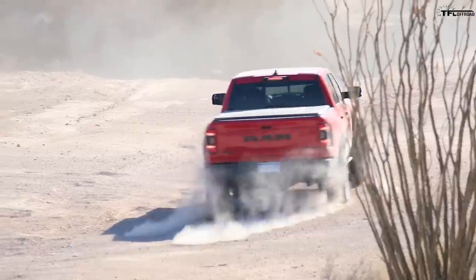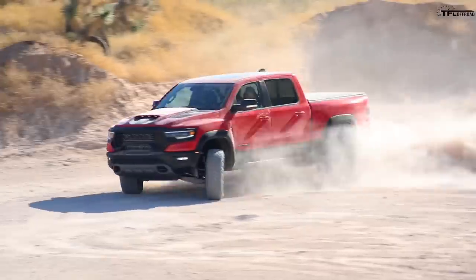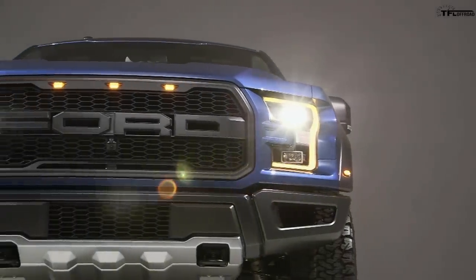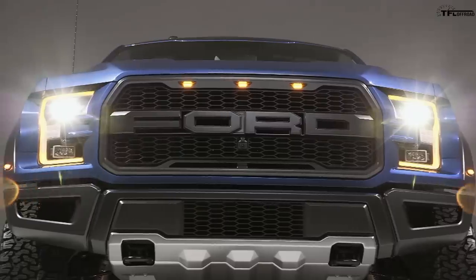Why not just go old school? They've done it before. They've got the engine — there's certainly enough room under the hood to stuff that GT500 V8 right into it. Or take your Coyote and supercharge it if you want to go a little bit less exotic. Ford is smart enough to realize that given the choice between a Hellcat-powered monster 702 horsepower Ram TRX and some kind of hybrid twin-turbo V6, most Americans are going to go for the V8.